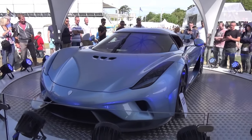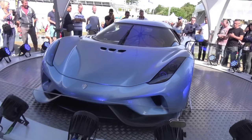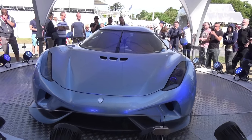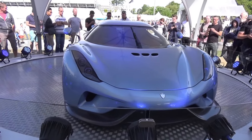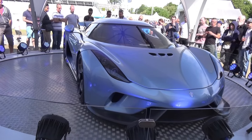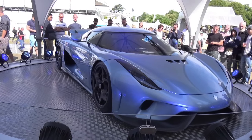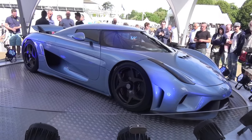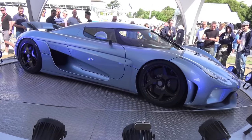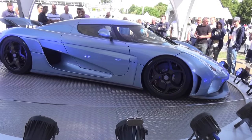Hi guys, I'm SupercarSpot305 and I'm here at the Goodwood Festival of Speed at the Michelin Paddock taking a look at this — it is a Koenigsegg Regera. The car has a 5.0L twin-turbo V8 with 3 electric motors. It produces 1,822bhp and 1,475lb-ft of torque.